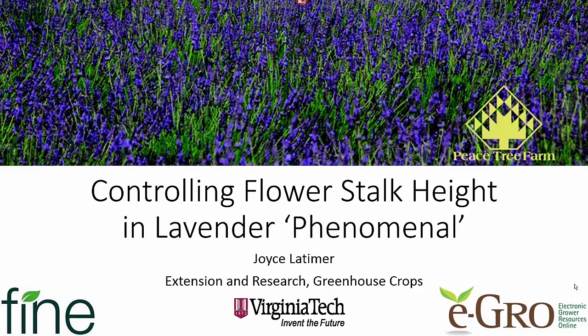Hello, this is Joyce Latimer from Virginia Tech. Today we're going to talk about controlling flower stalk height in Lavender Phenomenal. I would like to thank Fine Americas and Peacetree Farm for supporting this research.